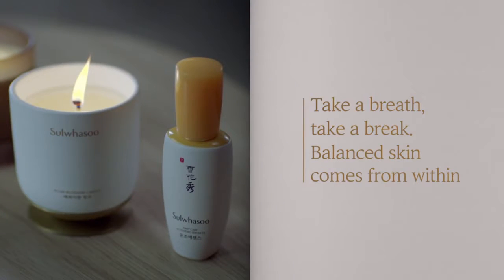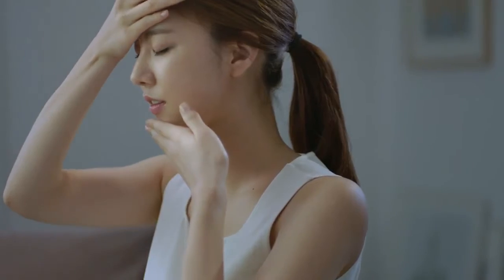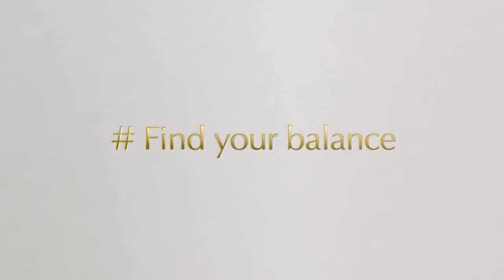It's time to restore skin balance. Balanced, radiant skin comes from the warm, relaxing scent of First Care Activating Serum EX.